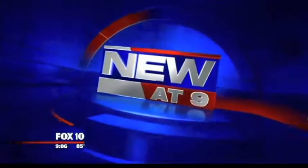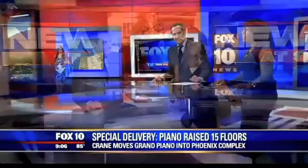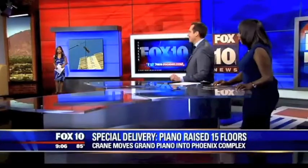This was quite a sight today in Central Phoenix. A rare and expensive piano seen dangling hundreds of feet in the air this morning. There was a crane that hoisted it up to its new home on the 15th floor of the Central Phoenix High Rise. Fox 10's Nicole Garcia joins us now with what was a pretty risky move.